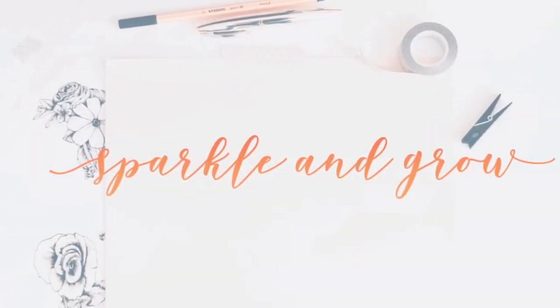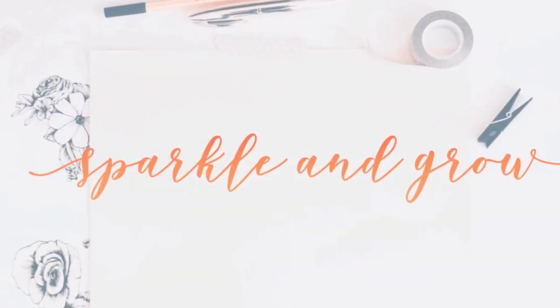Let's be real, we are all dry shampoo addicts these days. Hey friends! Welcome back to Sparkle and Grow. Jamie here. I am so excited to be doing another MLM review for you guys.